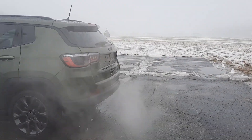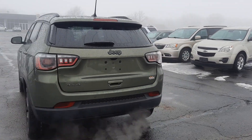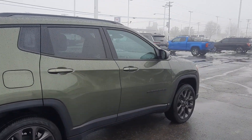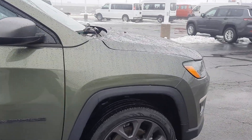This one does have power liftgate and rear park assist. Outside's in good shape, and tires look good all the way around.